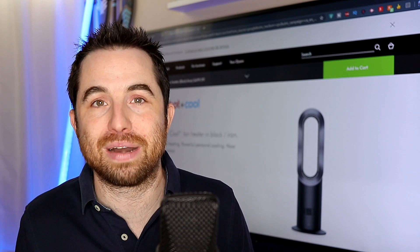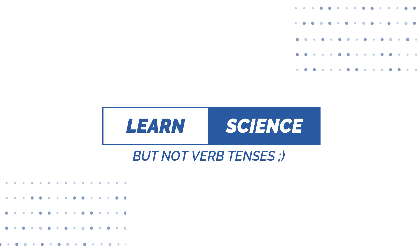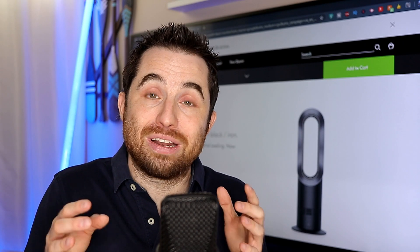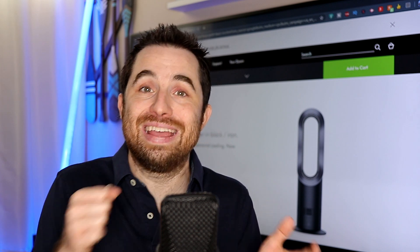I am a 40-year-old engineer. I personally understand that it's impossible for a fan like this to cool. I have to do a little bit of physics for you — it will not be boring, please don't skip the video, it's just a little bit of science. You cannot cool air, and that's the truth.